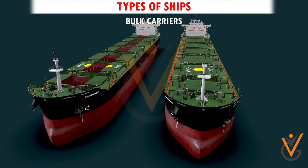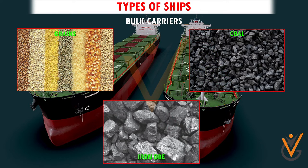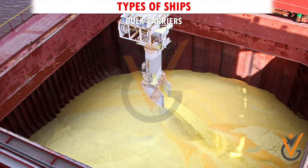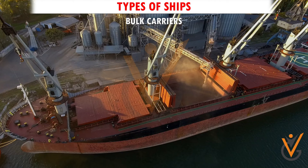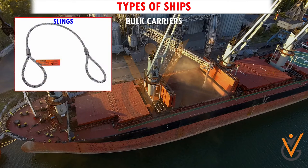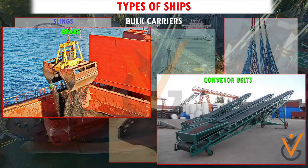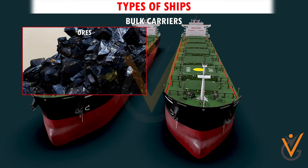Bulk carriers carry cargo such as grains, coal, and iron ore in bulk. Cargo operations for solid cargoes are done by ship or shore gear from the warehouses on the berth. Cargoes are loaded onto the ship by means of slings, nets, trays, grabs, or conveyor belts, which load bulk cargoes such as ores, coal, grains, or fertilizer.